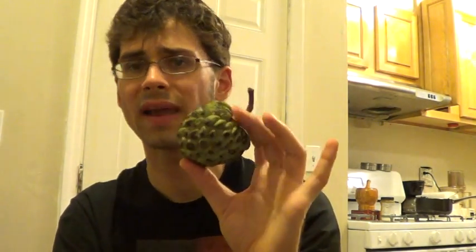This is the most widely cultivated of all the anona fruits, but oddly enough I don't see this very often. I probably haven't seen this in like two or three years. Every now and then it'll pop up in Chinatown for like eight dollars a pound. I bought three of these about this size in Chinatown for about eight bucks, so it's pretty rare here.